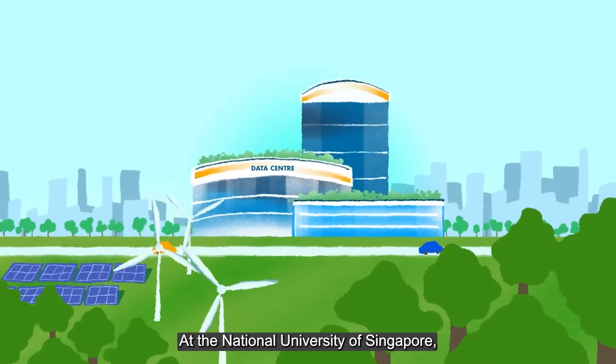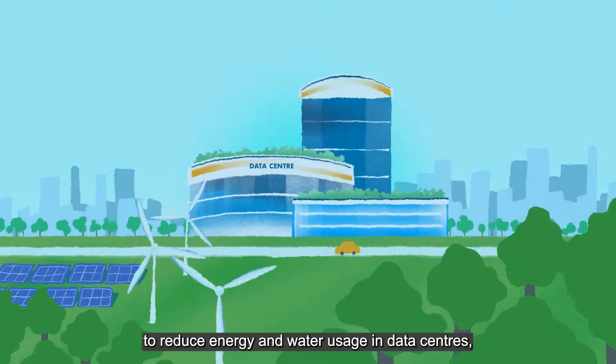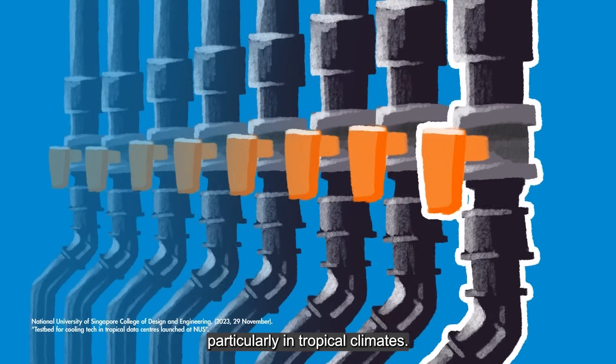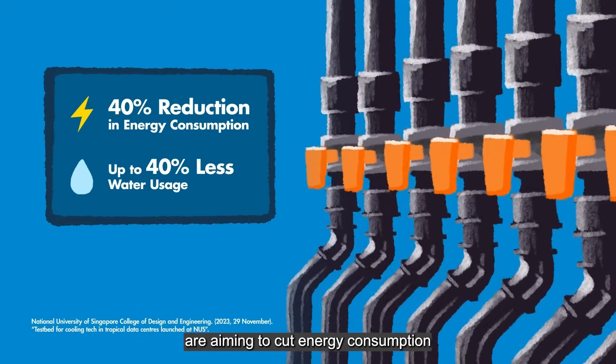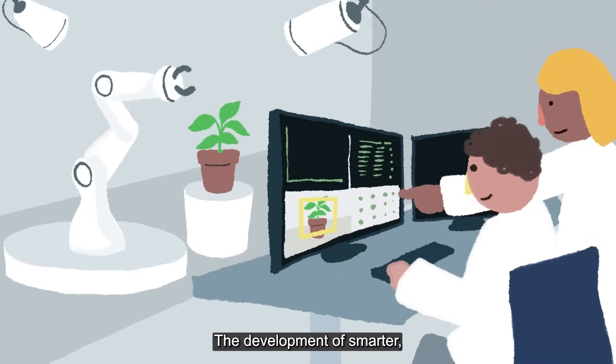At the National University of Singapore, innovative cooling methods are being tested to reduce energy and water usage in data centers, particularly in tropical climates. These advanced liquid cooling systems are aiming to cut energy consumption by up to 40%.